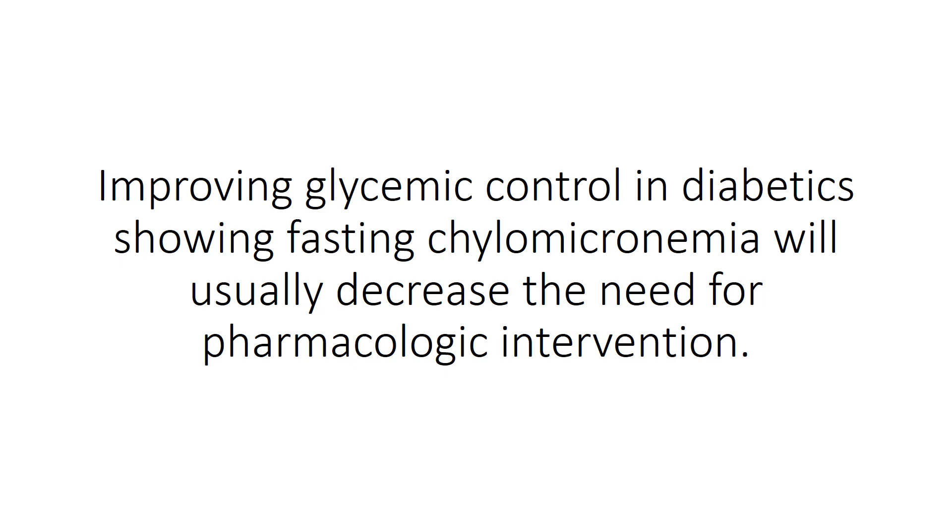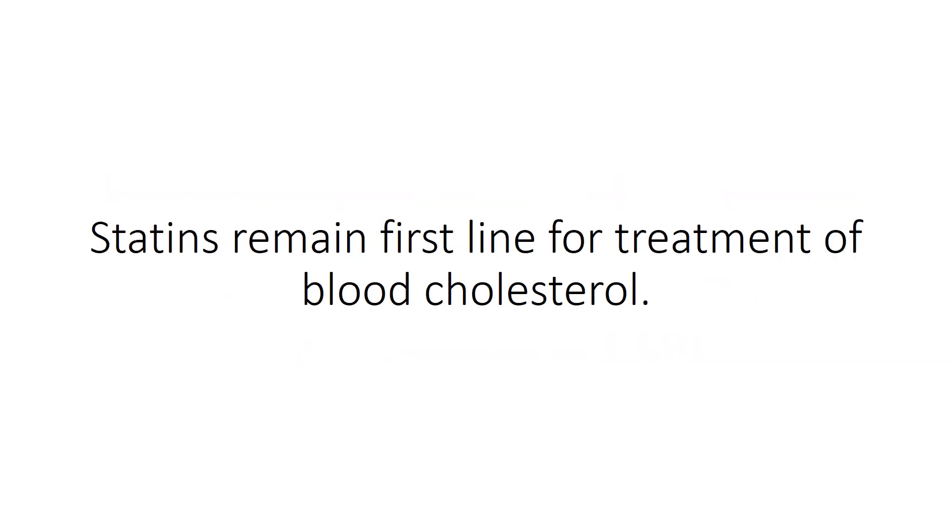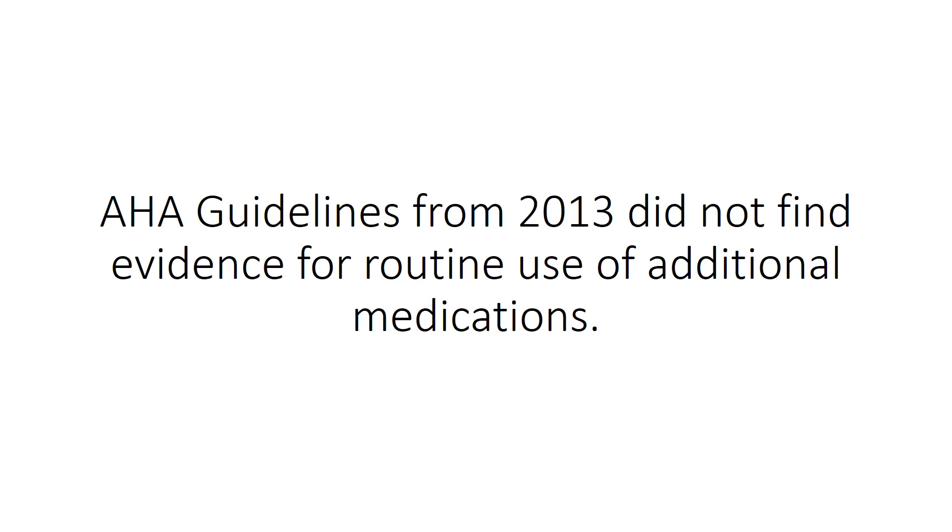Improving glycemic control in diabetics showing fasting chylomicronemia will usually decrease the need for pharmacologic intervention. Statins remain first-line for treatment of blood cholesterol. AHA guidelines from 2013 did not find evidence for routine use of additional medications.